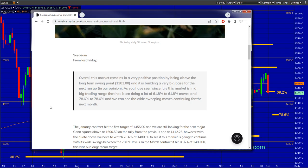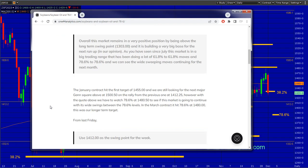We can see the wide sweeping moves continuing for the next month. We've been saying this for the last three months — these wide swings that we are looking for. The January contract, coming from our Friday update, hit the target of 14.55. We're still looking for the major Gann square of 1,500, half on the rally from the previous major Gann square of 14.12.